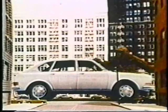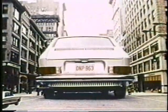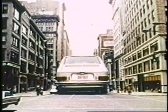So now there's a Volkswagen big enough for just about everyone. The Volkswagen 411 four-door sedan.